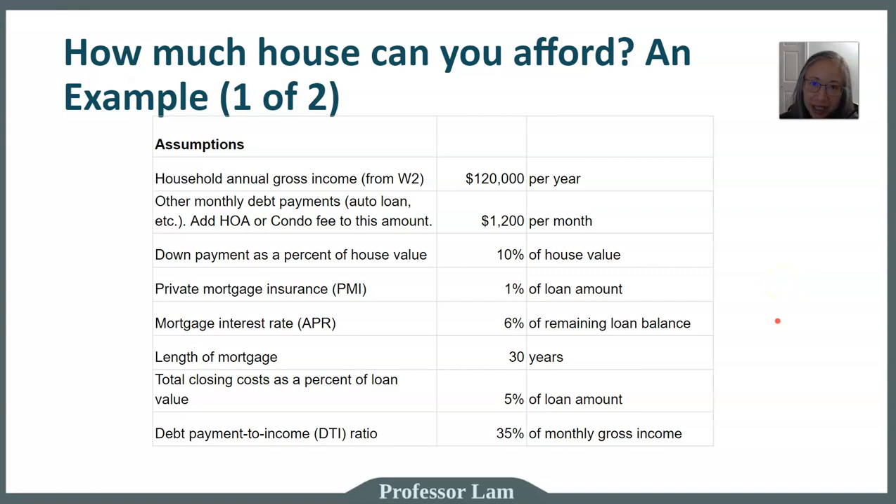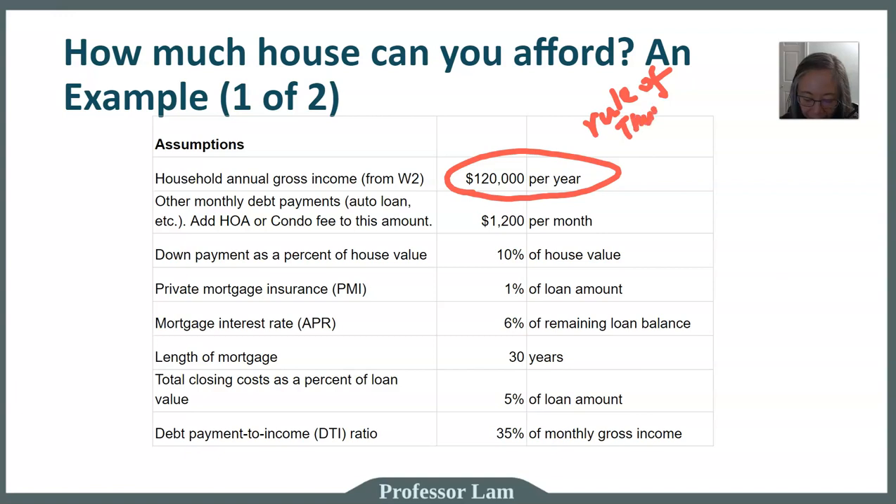We are going to use a specific example. In this particular example, the household has an income of $120,000 per year. The rule of thumb says we can afford a house either three or five times our income. If you use the three times rule of thumb, three times $120,000 would mean we can afford a house of $360,000 — that is on the conservative side. Let's take a look at how well that rule of thumb works.